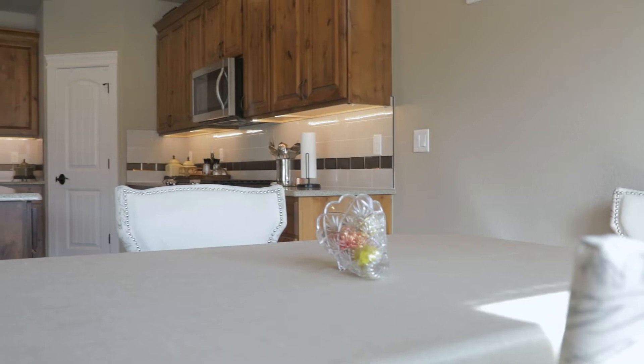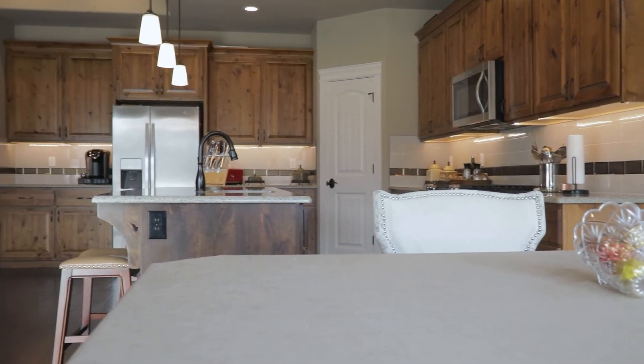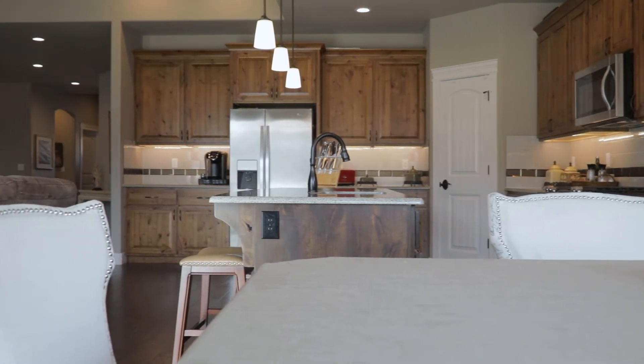The kitchen offers 42 inch knotty alder cabinets with under lighting, a custom backsplash, and soft close drawers.